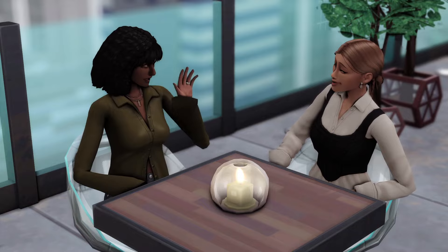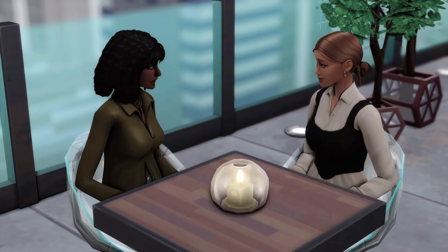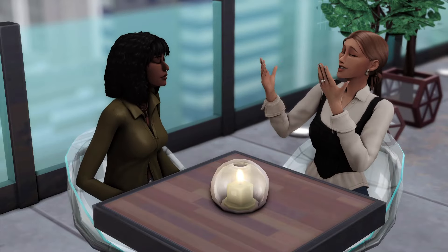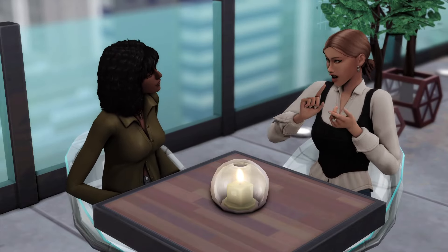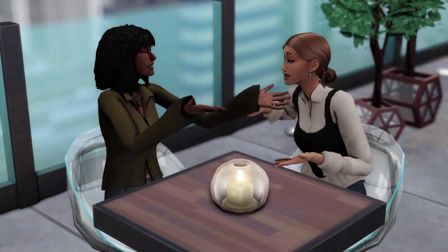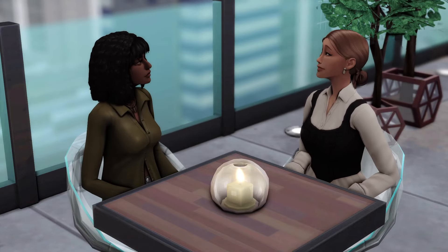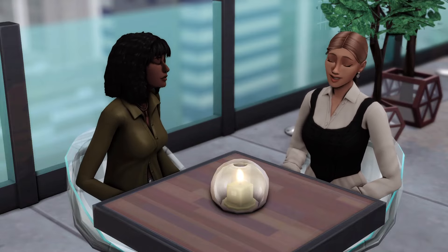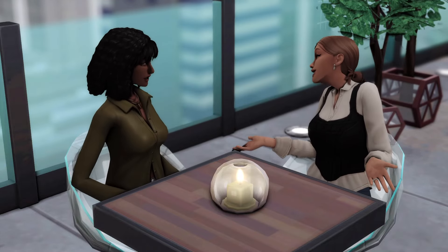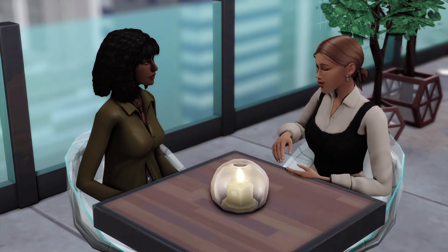Those are all of the restaurants I have for you today. Let me know which one was your favorite! I really love making these kinds of videos, so also let me know which types of lots I should do next. I'm planning on doing cafes, parks, and maybe spas and gyms combined at some point — just let me know what you guys want to see next. Thank you all so much for subscribing and for all of the love. I'll see you in my next video.